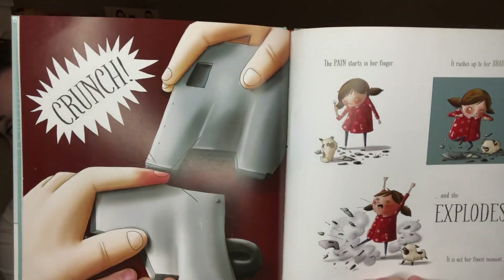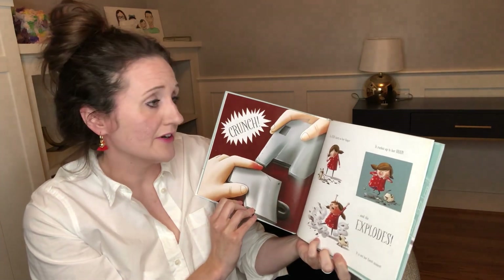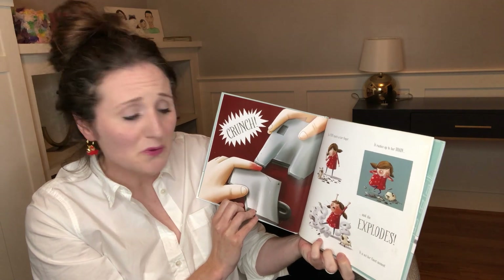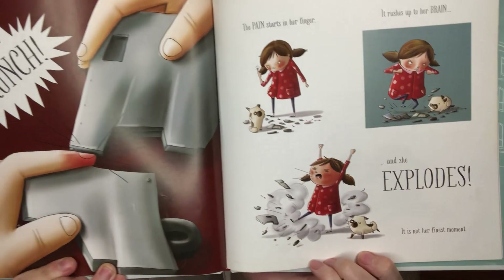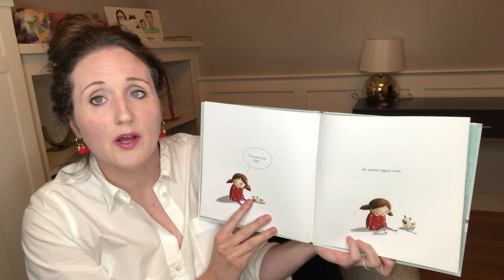Crunch. Ouch. The pain starts in her finger, rushes up to her brain, and she explodes. It is not her finest moment. You've all been there, huh? "I'm no good at this. I quit."